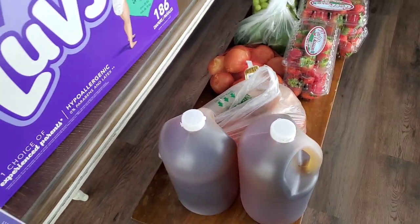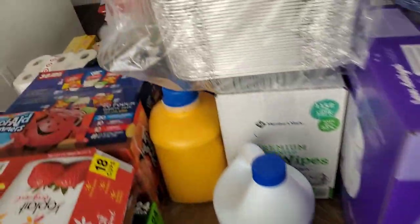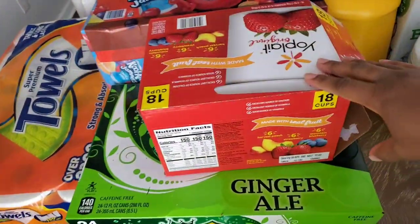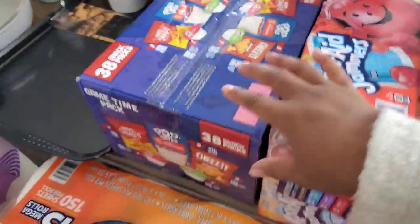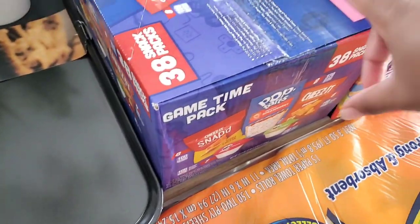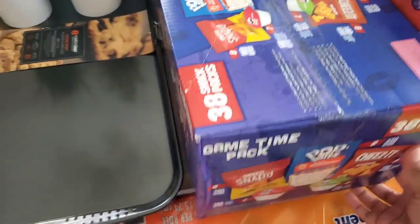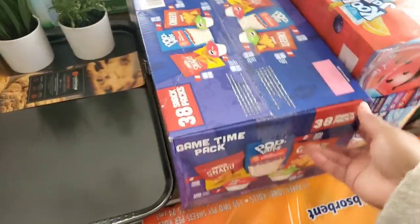Now moving on to Sam's Club. At Sam's Club, we did a case of diapers, a case of wipes, my pans, yogurt, ginger ale, Kool-Aid Jammers, paper towels, and this Game Time snack pack — a variety of little snacks with 38 different snacks in there.